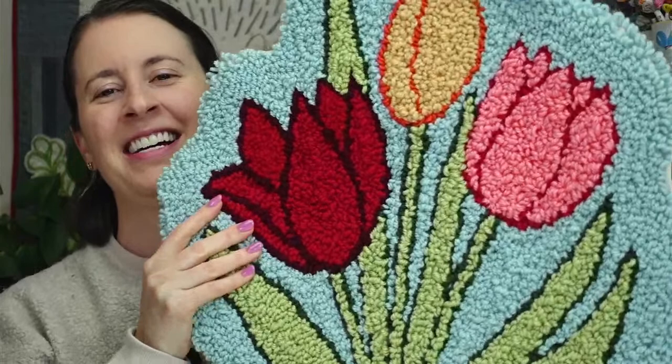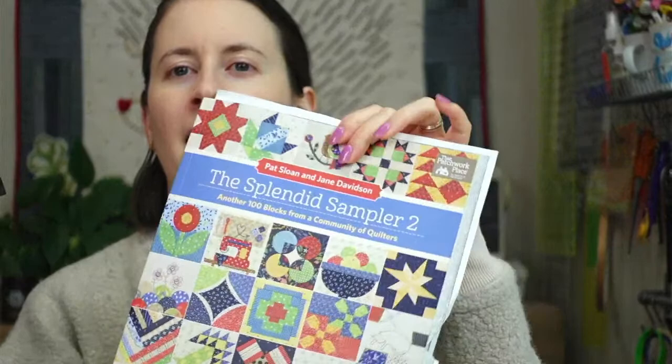Over the weekend we had a little mini marathon of a couple hours of stitching, and we finished our sunflower embroidery. I also finished the tulip rug, so I'll show you both of those more closely because it's fun finishing projects and getting them checked off the list. Tonight we'll be working on the Splendid Sampler quilt along — we have lots of hexie blocks to do and we'll be hand stitching our appliqué pieces.